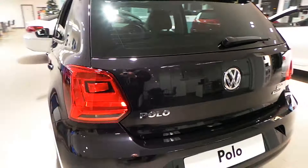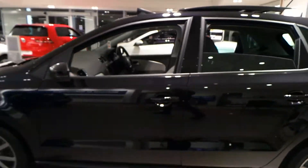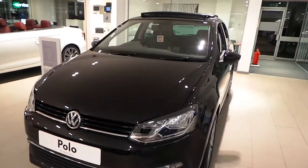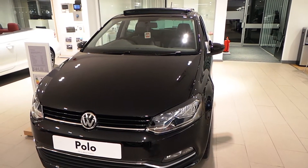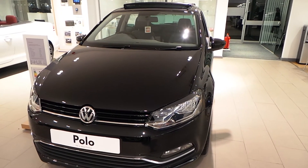This car will save loads on fuel and is in the low tax band as well, and will look good on anyone's drive. For more information on this vehicle, to arrange a test drive, or for one of our fantastic finance quotes, give Phil Sadler a ring on 01978 340600. Thanks for watching.